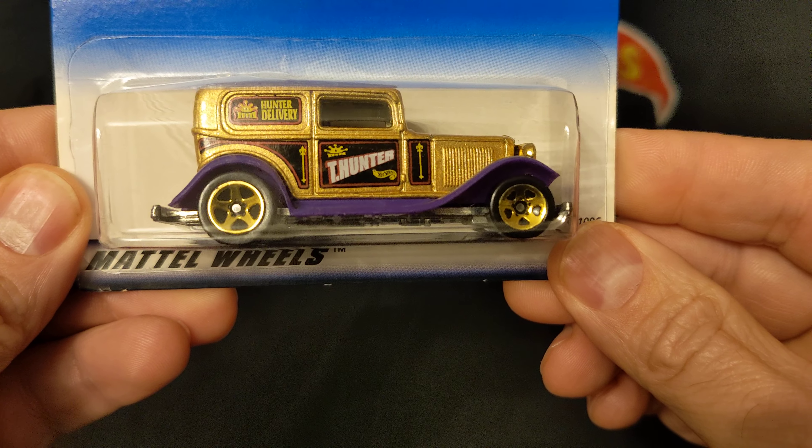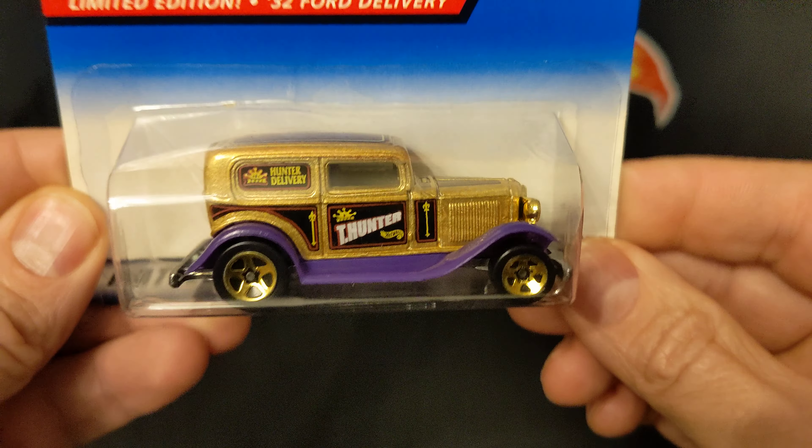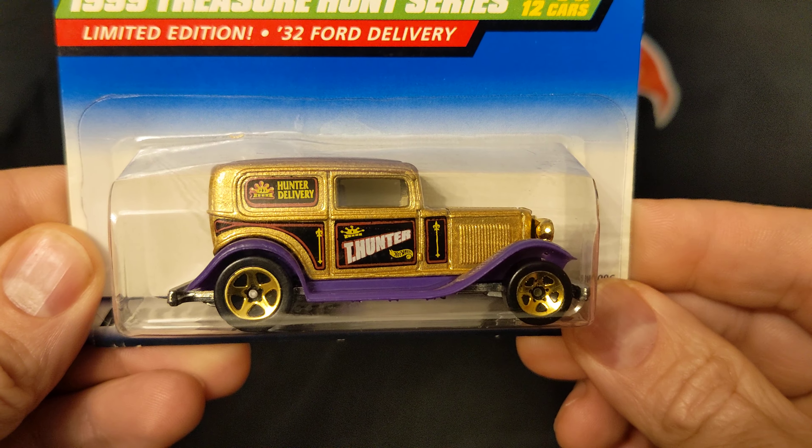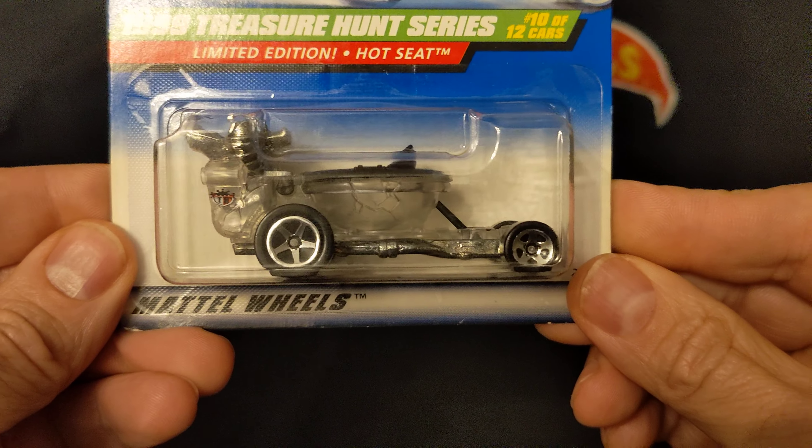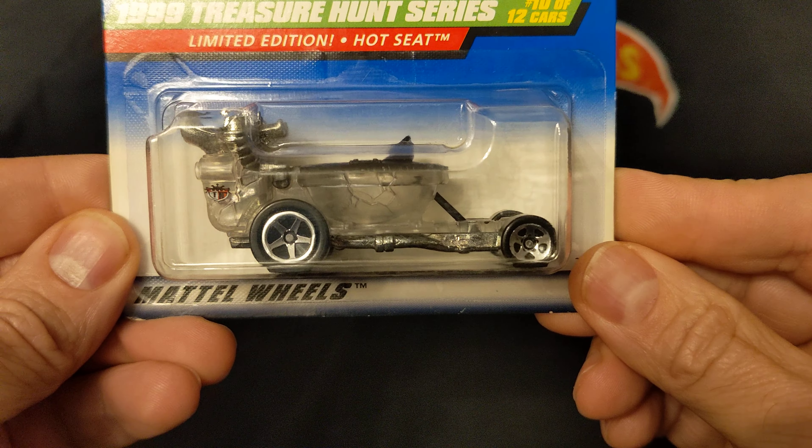32 Ford Delivery. Here's a Hot Seat — the toilet bowl car.